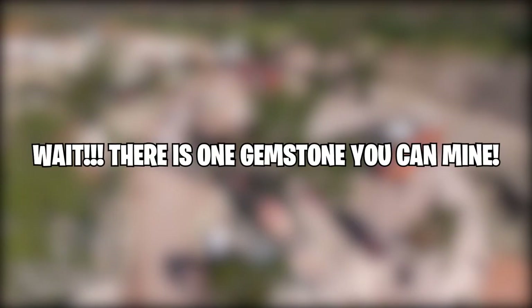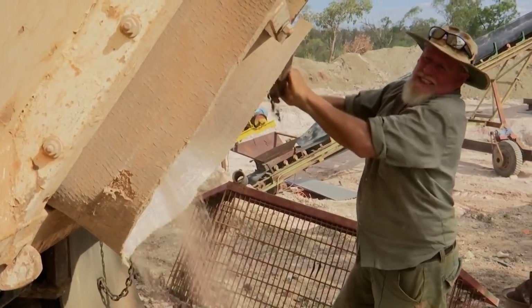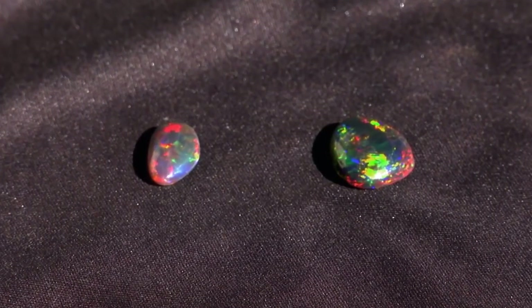However, there is one type of gemstone that amateur prospectors can still hope for. There's one more chance to make your fortune with nothing but your bare hands and a lot of determination. Opal is the name of the gemstone.